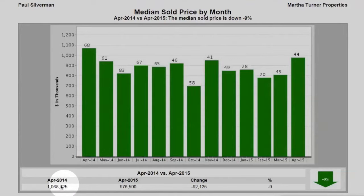We see a decrease from April 2014 of $1,068,625 to the median sold price in April 2015 of $976,500, signifying a 9% drop, with a total of 44 units sold.